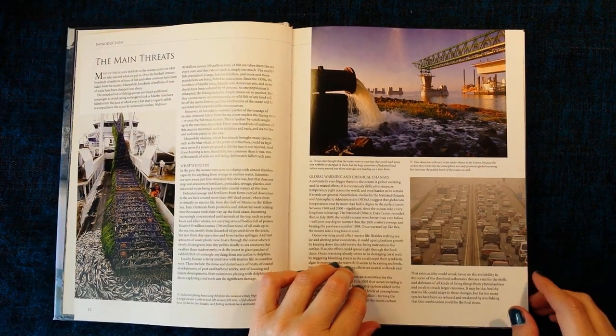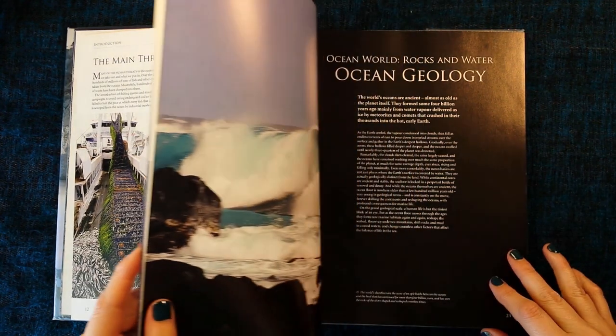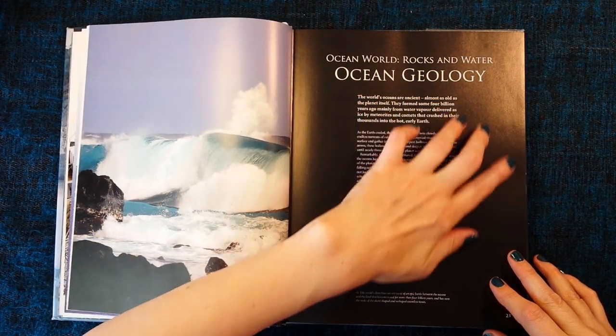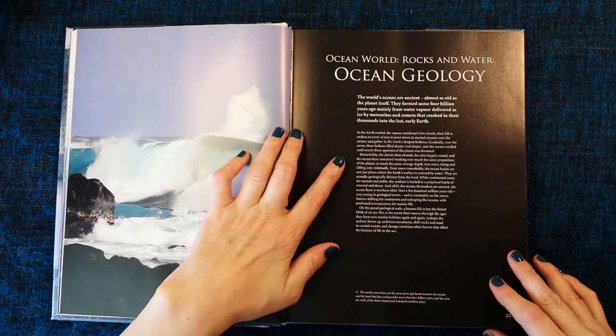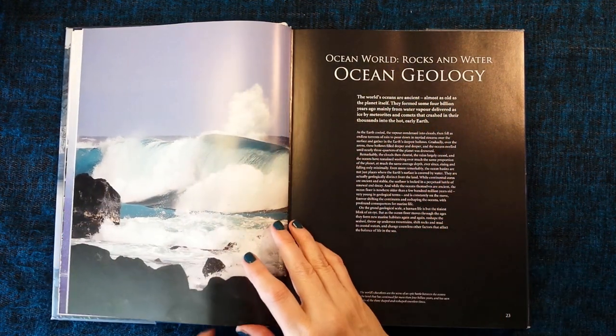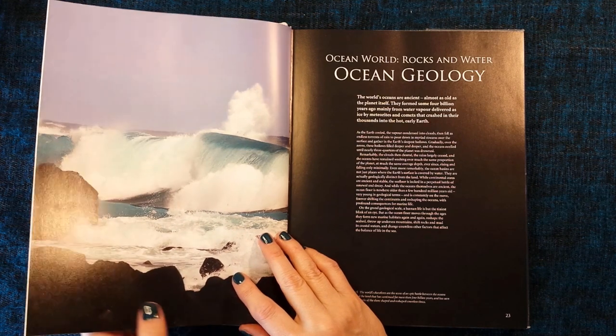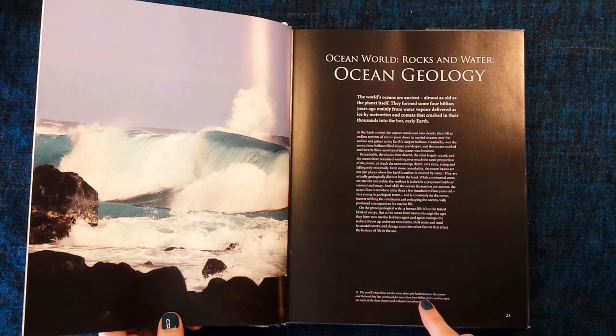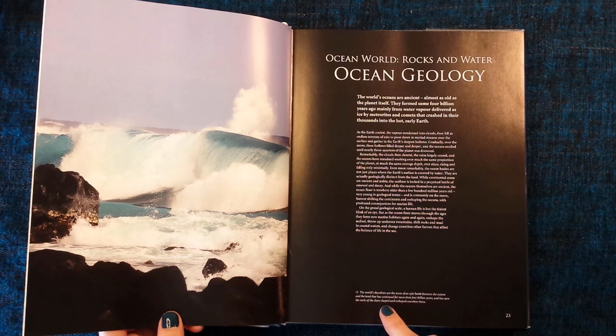Now let's move on a little bit and let's start with Ocean Geology, Ocean World, Rocks and Waters. Now this other fabulous photograph here — the world's shorelines are the scene of an epic battle between the oceans and the land that has continued for more than four billion years, and has seen the rocks of the shore shaped and reshaped countless times.